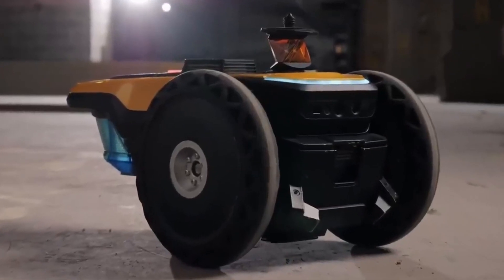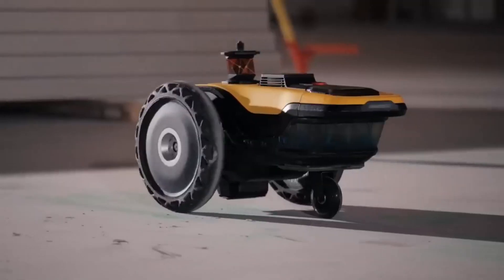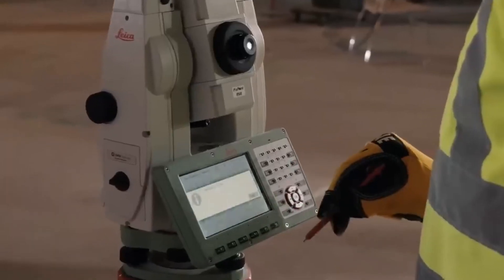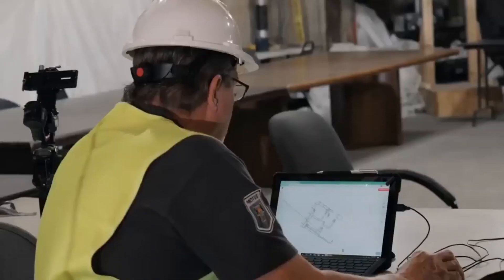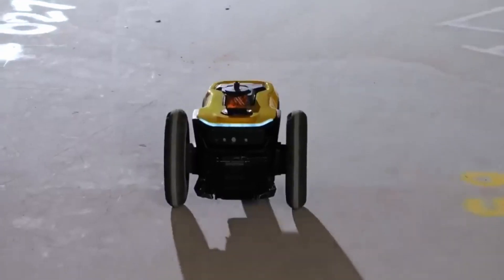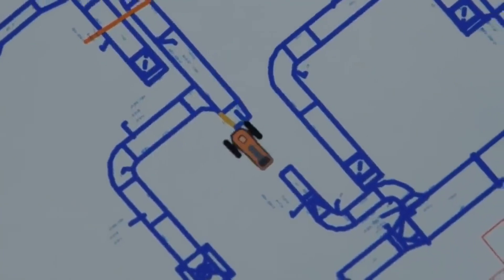Number two: HP Site Print. HP has created a really cool robot that can help out with construction projects. The robot is called Site Print and it can print out designs right onto the construction site floor. This means workers can spend less time getting everything set up and more time building. The robot is really smart and can even avoid unexpected obstacles like big drops.